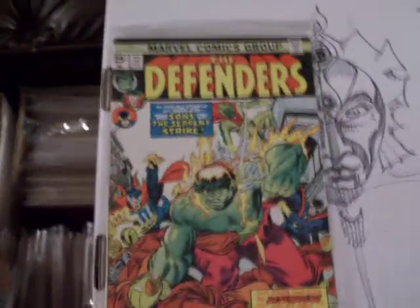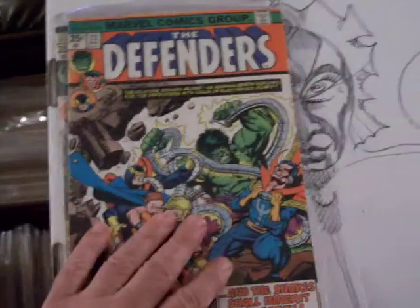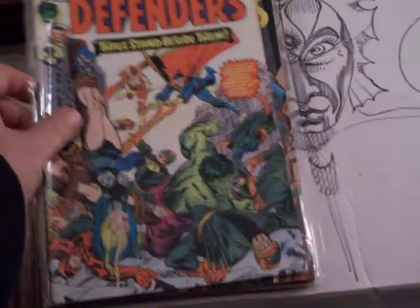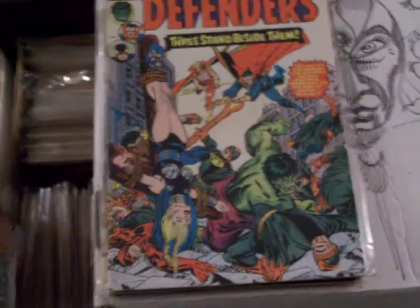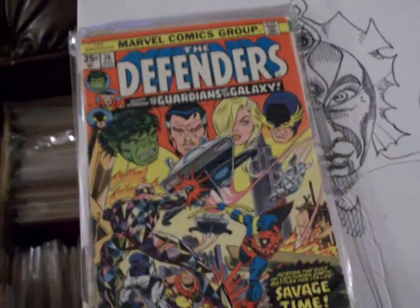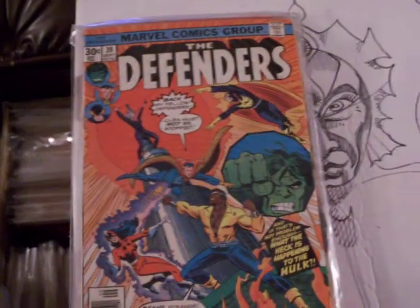Here are some images of the Defenders that I have. Here's number 22 — looks like a Gil Kane cover. Number 23 of Defenders. 24. 25. 26 with Doctor Strange, Hulk, and a couple other characters. There's Starhawk and a beat-up copy of 28. These others will all be in the very fine to mint range — we'll call them near mint.